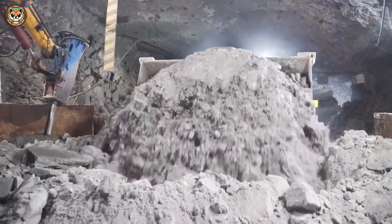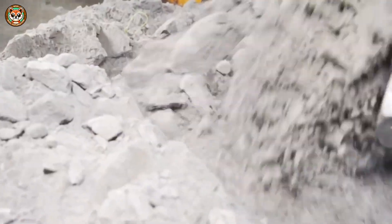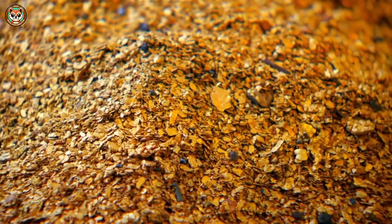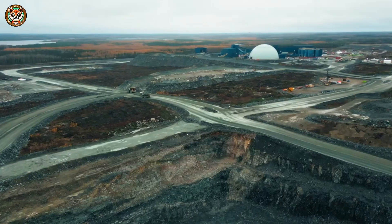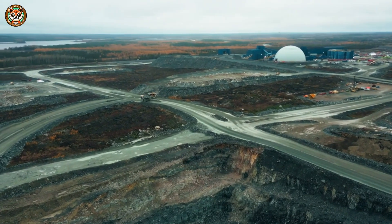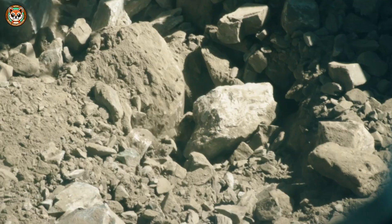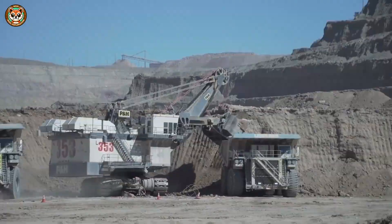Underground mining is tougher and hotter, with tunnels stretching over 80 kilometers and temperatures reaching 60 degrees Celsius. A massive air conditioning system keeps it bearable. The process underground mirrors the one above: blasting, hauling, and crushing.